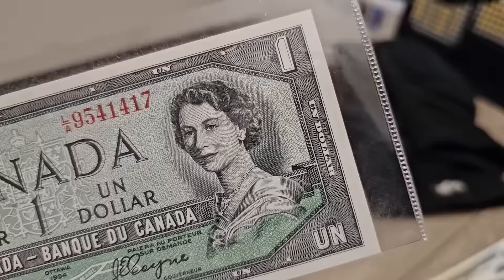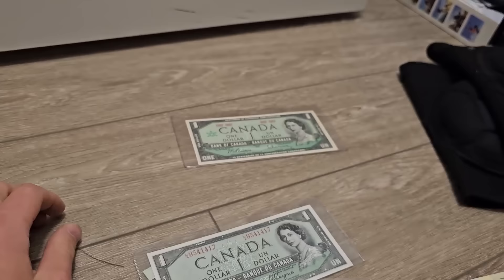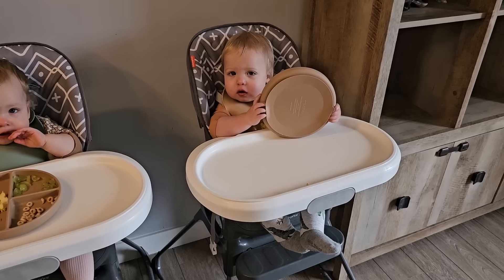Can anyone tell me what's special about this one? It's from 1954. You see the devil in the Queen's hair? There are two eyes, a hook nose, and a mouth. Let me know if you see it — it's the 1954 Devil's Face bill. Oh, there's one more I didn't show you — this one's trippy.